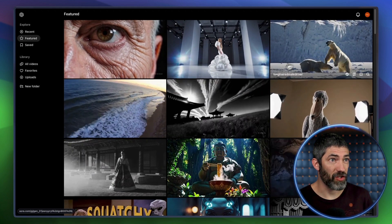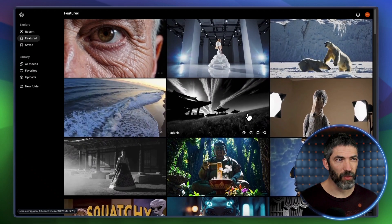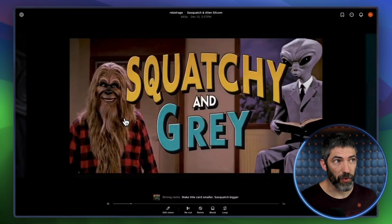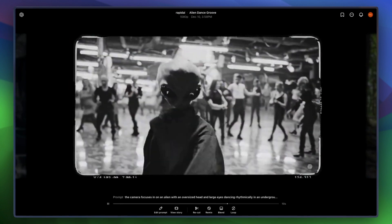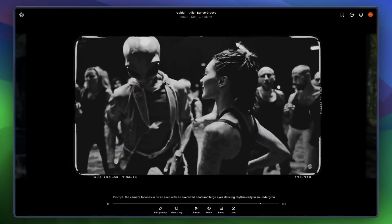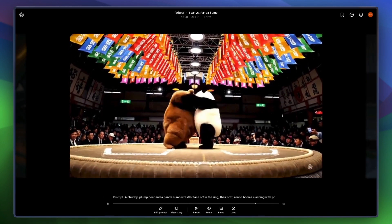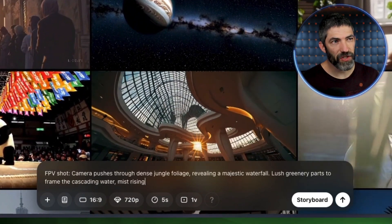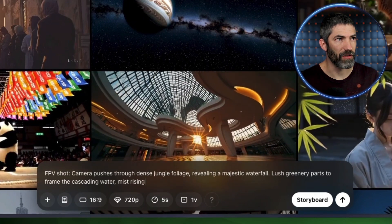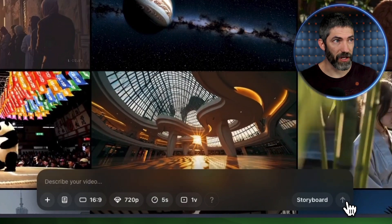I'll just do a quick overview of the basics so we can get to the more unique stuff. I like the UI and main page a lot — you can see recent and featured generations to get ideas and inspiration, and also see what's been working for other people. You can open them up to see the full prompt they used and even remix them yourself. We've got the prompt box at the bottom. I'll start with a simple prompt: FPV shot, camera pushes through dense jungle foliage revealing a majestic waterfall, lush greenery parts to frame the cascading water, mist rising.